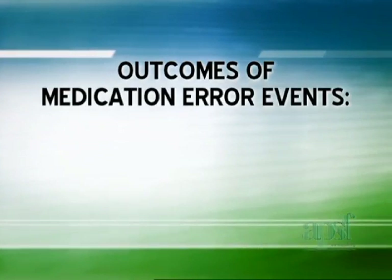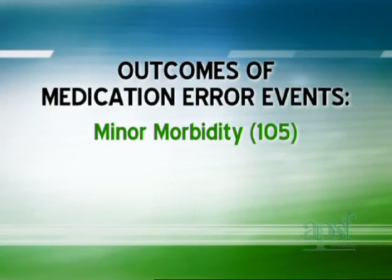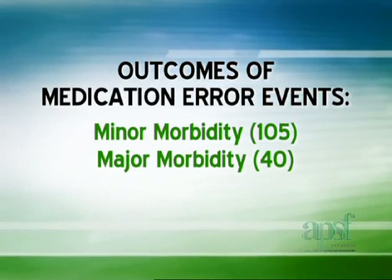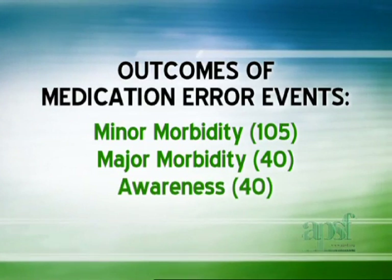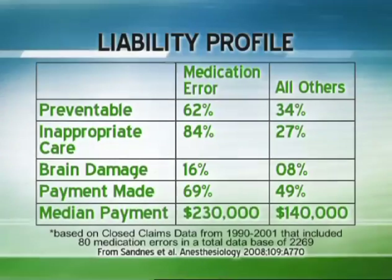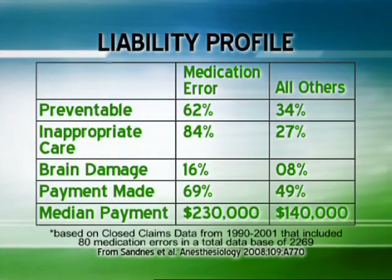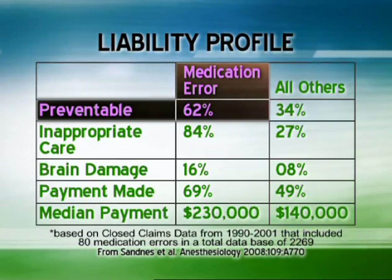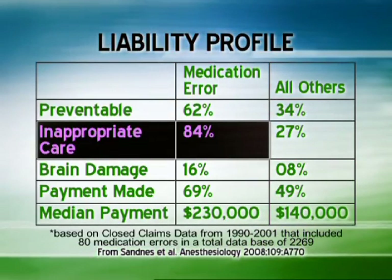The outcomes of these medication error events included minor morbidity in 105 patients, major morbidity in 40 patients, awareness in 40 patients, and death in 3 patients. Compared with all other adverse events, medication errors were more likely to be judged preventable and due to inappropriate care.